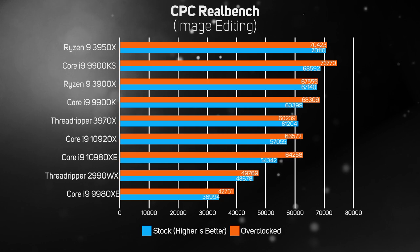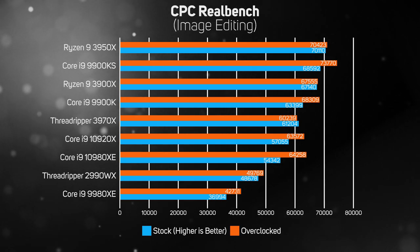The image editing test in CPC RealBench edits a sequence of photos in GIMP and generally runs fastest on CPUs with a high IPC and high frequency. As such, it came as no surprise to see the Core i9-9900KS scoring so highly, although the Ryzen 9 3950X snuck past with a slightly faster score, which goes to show that AMD Precision Boost 2 technology works really well at increasing performance in lightly threaded workloads.